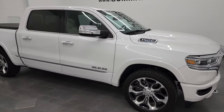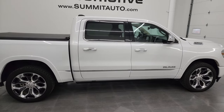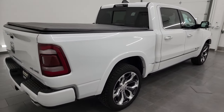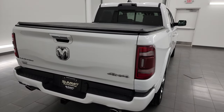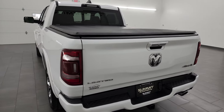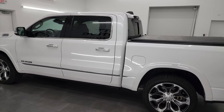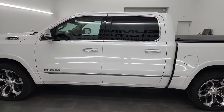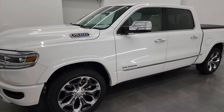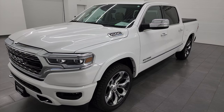Hey, this is Brett and this 2021 Ram 1500 Crew Cab 5'7" Short Box Limited Level 1 Package is stock number 14025Z. I am here at Summit Automotive in Fond du Lac, Wisconsin, your new and used light duty truck and Ram headquarters. This 2021 Ram 1500 has the 5.7 liter V8 Hemi engine with the E-Torque Assist and the 8-speed automatic transmission as well.